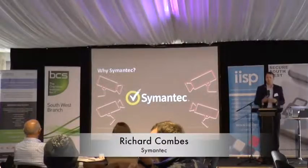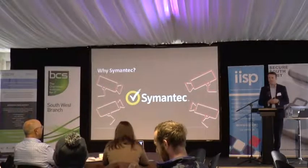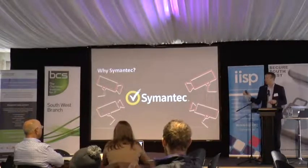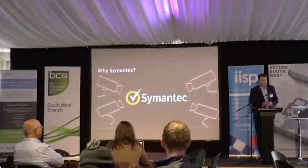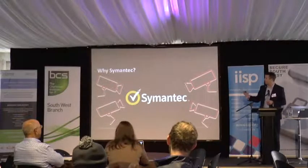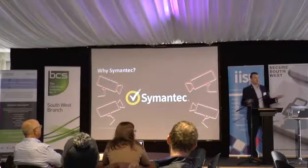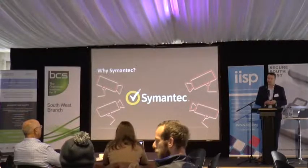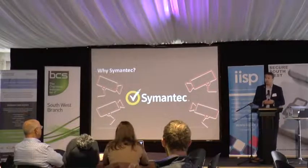My name is Richard Coombs and I work for Symantec. I've worked for Symantec for around the last 10 years. Symantec is a cyber security company, so very happy to be here. Thank you Stephen for inviting me to talk. For the next 30 minutes we're going to go through the threats we have out there and the techniques that attackers are using in cyberspace today. So why Symantec and who is Symantec?